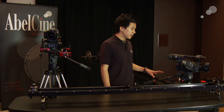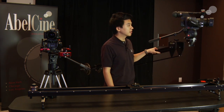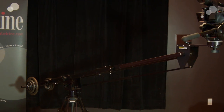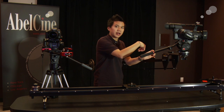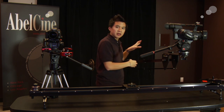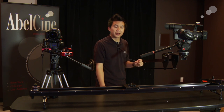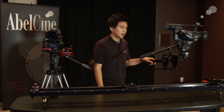I also have here the pocket jib, which collapses quite small. It has a maximum reach of about 5 feet. It will hold about 20 pounds at maximum extension, or 40 pounds if you pull it back in all the way. The whole unit collapses on itself — the camera deck slides around and the weight area also telescopes in to compact down to a very small size. The whole unit only weighs about 21 pounds, so very manageable for a single-owner operator. I set this up myself and it only took me a few minutes.